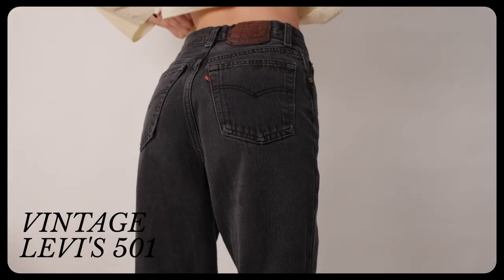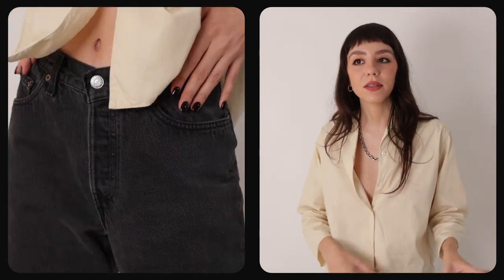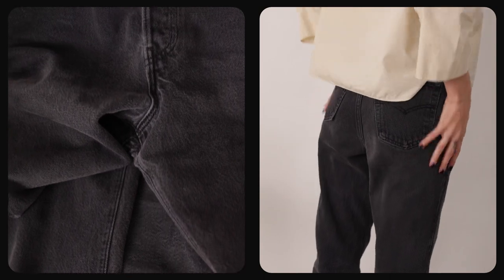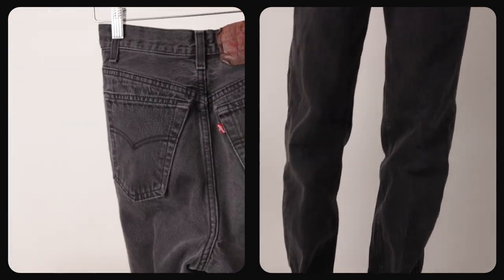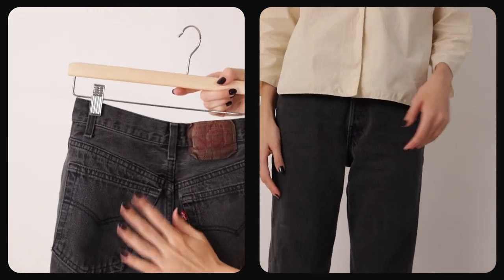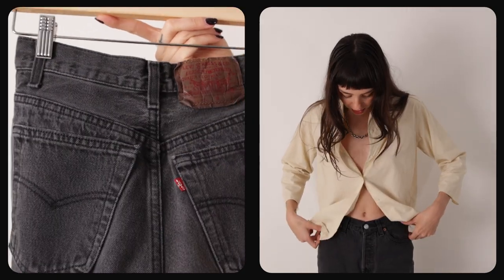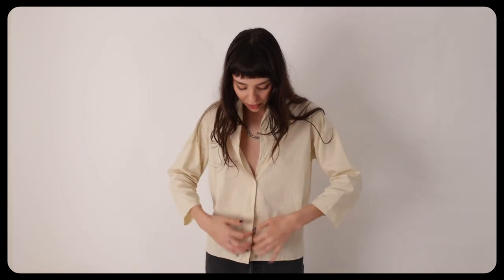They're somewhat of a baggier fit — 501s, but they're 17501s. There are a couple of vintage Levi's styles with different numeric codes. They fit me great on the waist and are definitely baggier with a lot of room. It looks like somebody tried to dye them because the tag has gotten a lot darker. The wash is not 100% black — it's a faded black, kind of like a charcoal gray. I didn't have pants in this wash so I just got them. They have this lived-in feel and are button fly, which is what I love about 501s — I prefer a button fly over a zip fly.